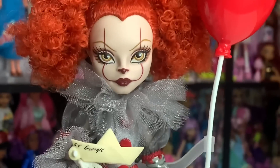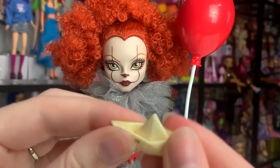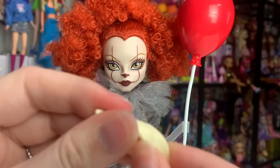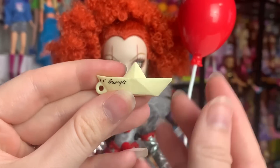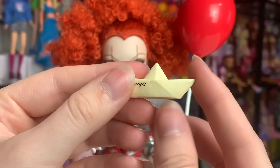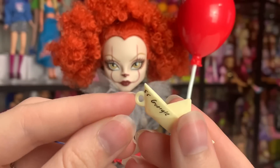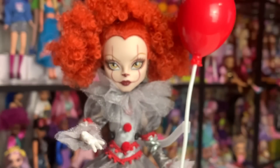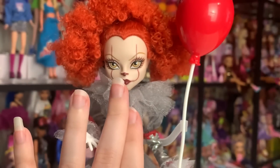She comes with two accessories. She comes with the little boat — the SS Georgie. It's quite rubbery; I was not expecting that. I thought it was going to be hard plastic. So this is what the boat looks like — it's squishy and rubbery, very interesting. Of course it's meant to be a little paper boat, very cute. And it has a little thumb hole as well, so the doll can actually hold it, which is super cool.